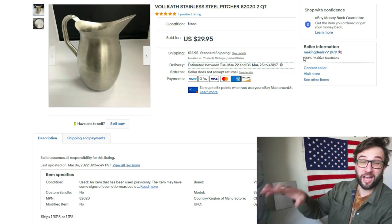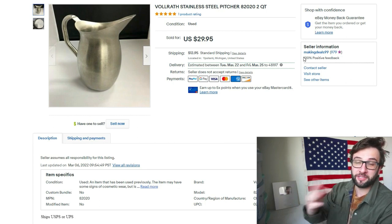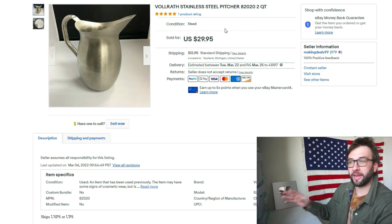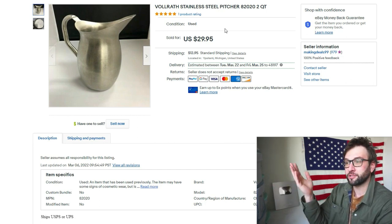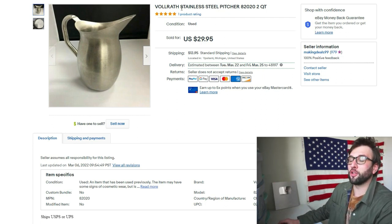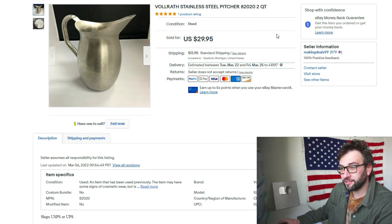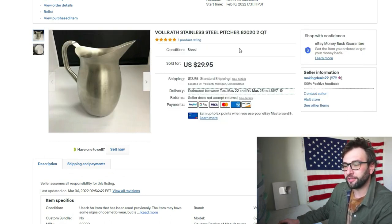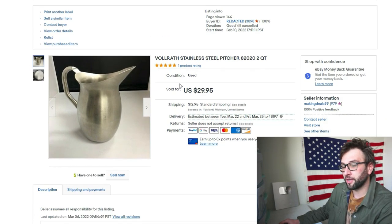On eBay, you take the entire revenue and then generally 15% of that is your fees. The reason I do plus shipping on these one-off items is that the buyer wants it — I'm not really competing for search placement the way you would with retail arbitrage. There's not a lot of supply on this Volrath stainless steel pitcher model 82020. I bought it in late January or early February and it finally sold in early March.